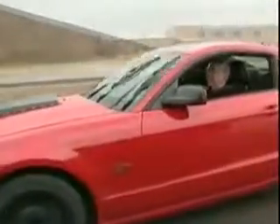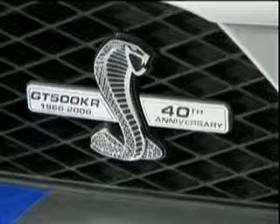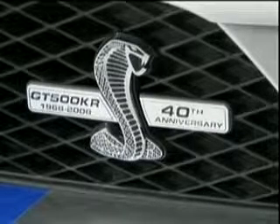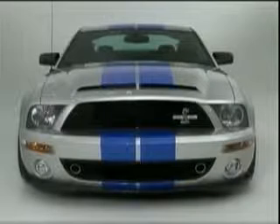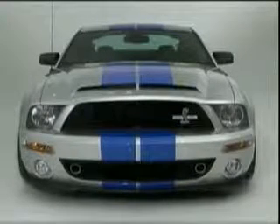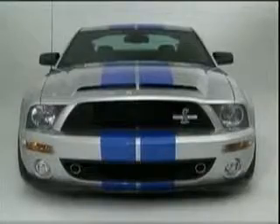When you talk cars and street credibility, who has more than Carroll Shelby? The legendary car builder is celebrating the 40th anniversary of his king of the road with the new 2008 Shelby GT500 KR. He's taking it to the New York International Auto Show. 'I'm really excited about going to New York with the new KR.'